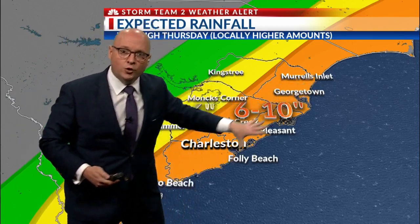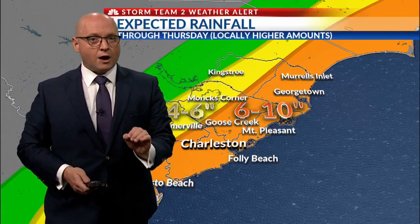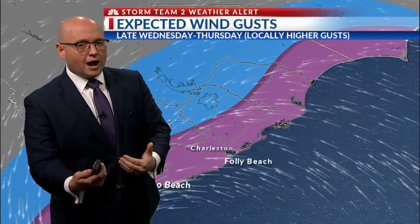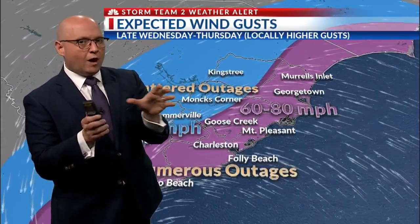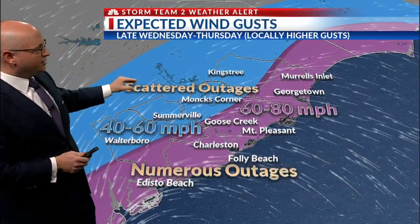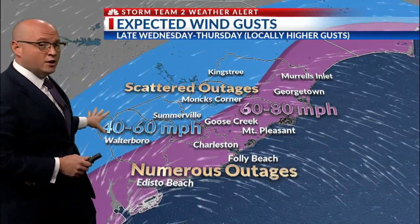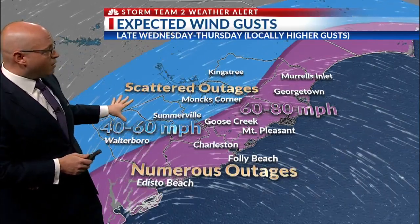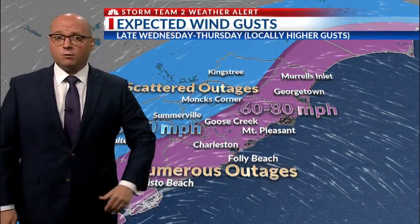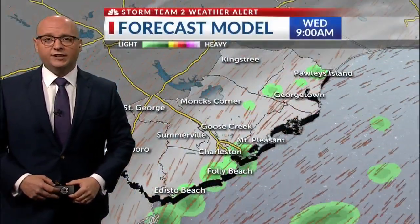We might have to put a new category on it — ten to fifteen inches closer to the coast — we're not ready to go there just yet, but when I show you what's going on with our high-resolution computer model, you'll understand why I'm not ruling that out. Scattered to numerous power outages are expected as wind gusts late today through Thursday will be in the 40 to 60 mile per hour range back inland, 60 to 80 along the coast, and we cannot rule out gusts to 100 miles per hour along and east of Highway 17.